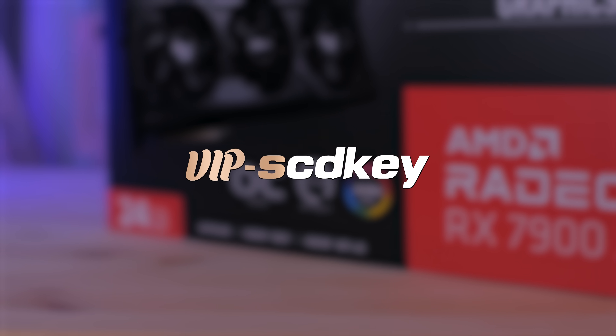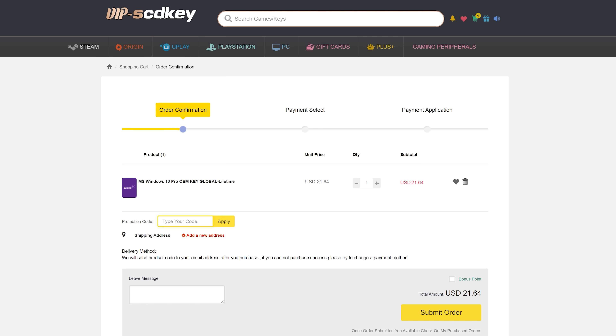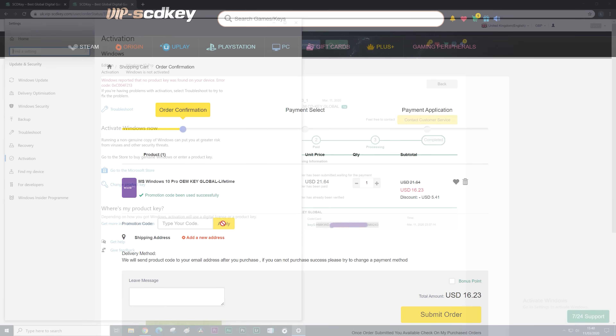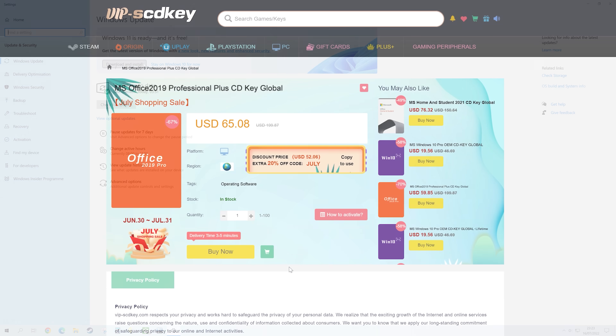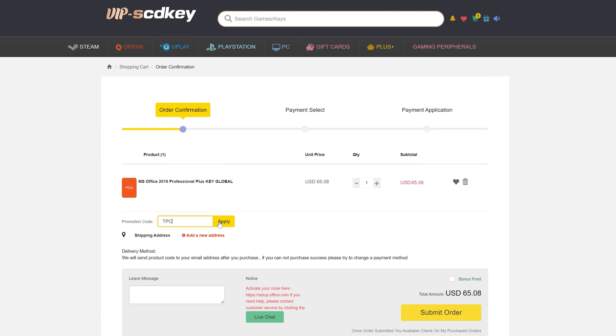This video was brought to you by VIP SCDKey. If you head over there using my link in the description box below, you'll find they offer cheap OEM Windows 10 keys, for which you can use my discount code TPC, which gives you 25% off, bringing the price down to 16 US dollars. And once activated, you'll be able to upgrade to Windows 11 for free. They also offer Office 2019, which you'll be able to get for only 49 US dollars using the code TPC.